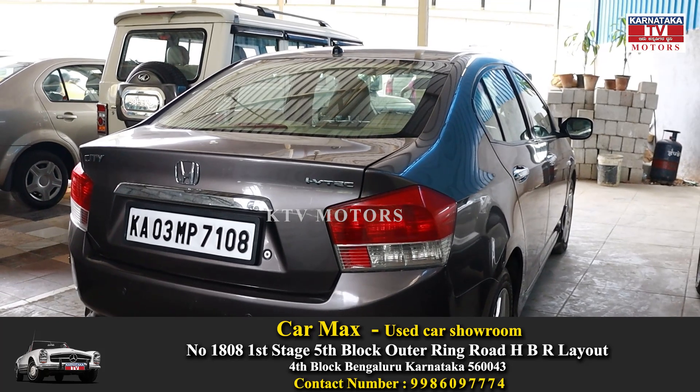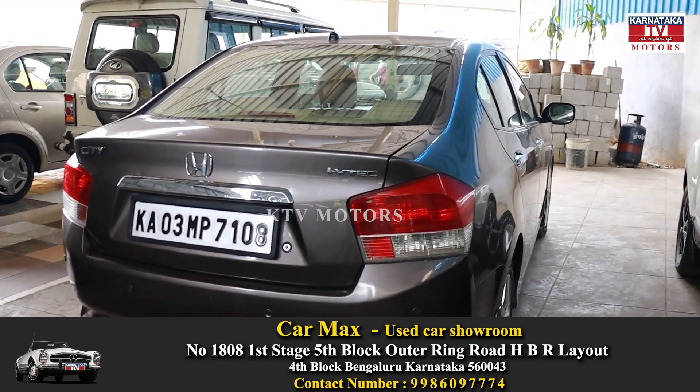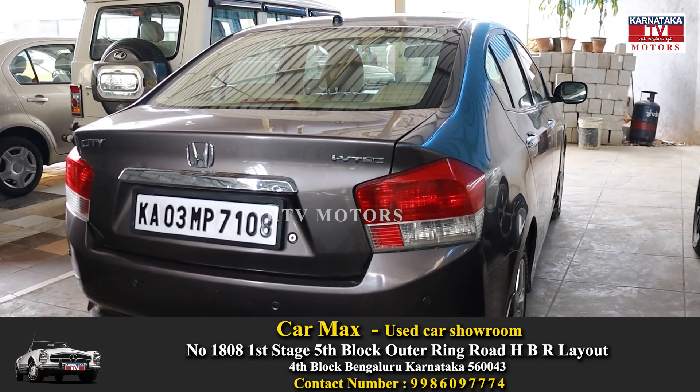This car is priced at 4,75,000. How is it? This car is at 68,000.